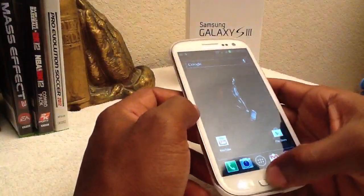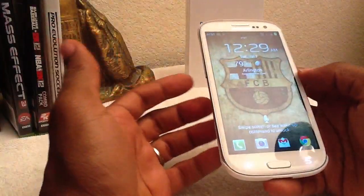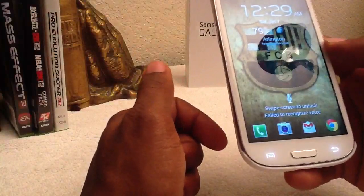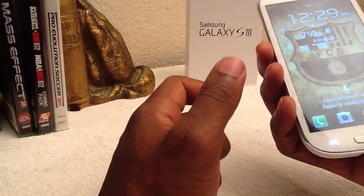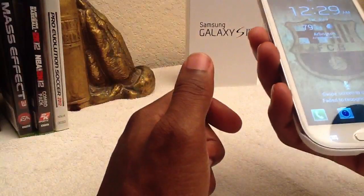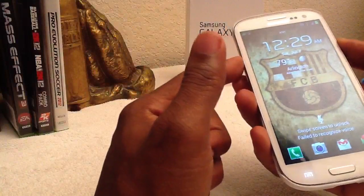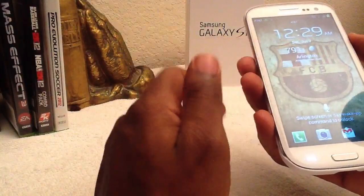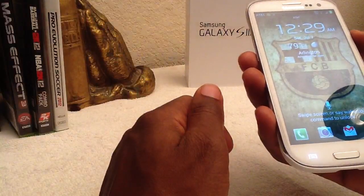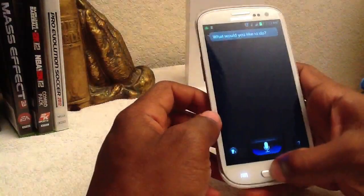You can customize your lock screen to wake up based on a customized saying that you have — I have it set to 'S3.' It says 'swiped, unlocked, failed to recognize' — let me try again: S3. There you go. So that's an example of it working. I don't know why it didn't do it the first time.